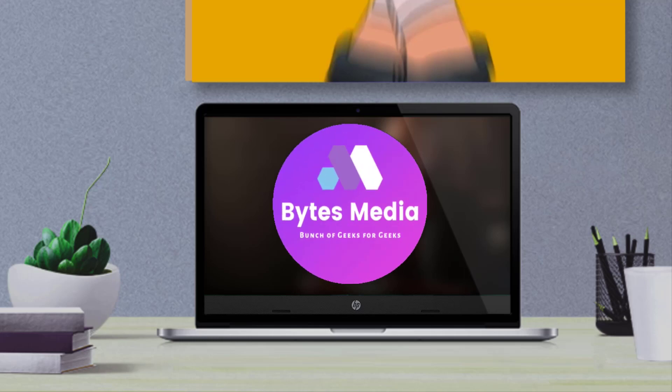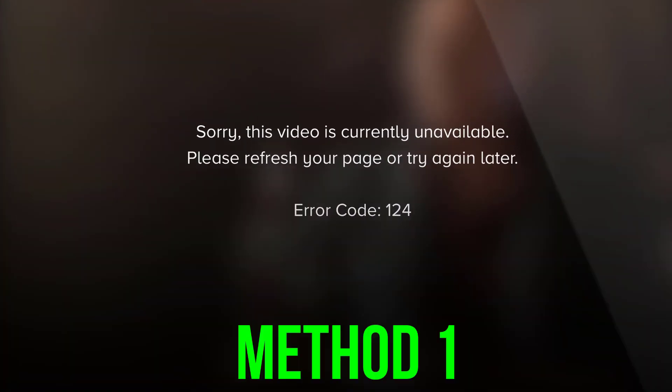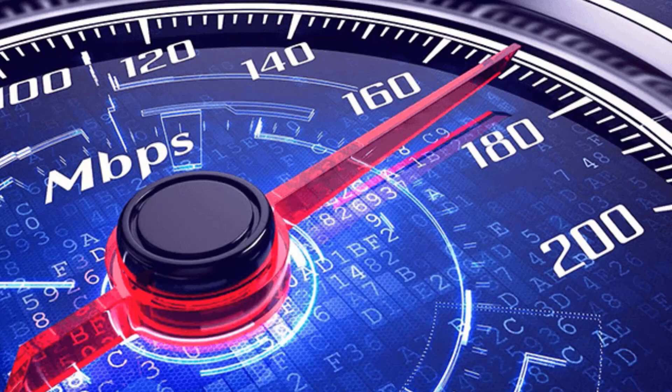Hey guys, I'm Anna and today I'm going to show you how to fix Paramount Plus error code 124. First of all, check your internet connection. As Paramount Plus is a streaming platform, you are required to have at least 4 Mbps network speed connection for streaming to properly work.